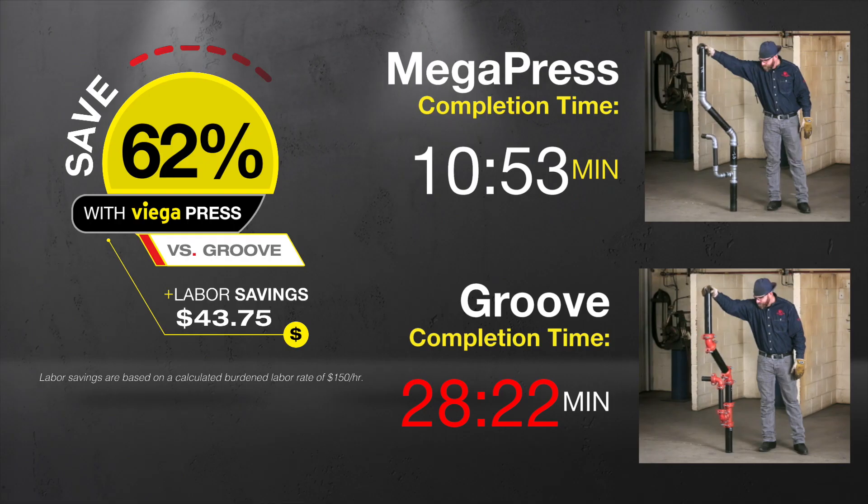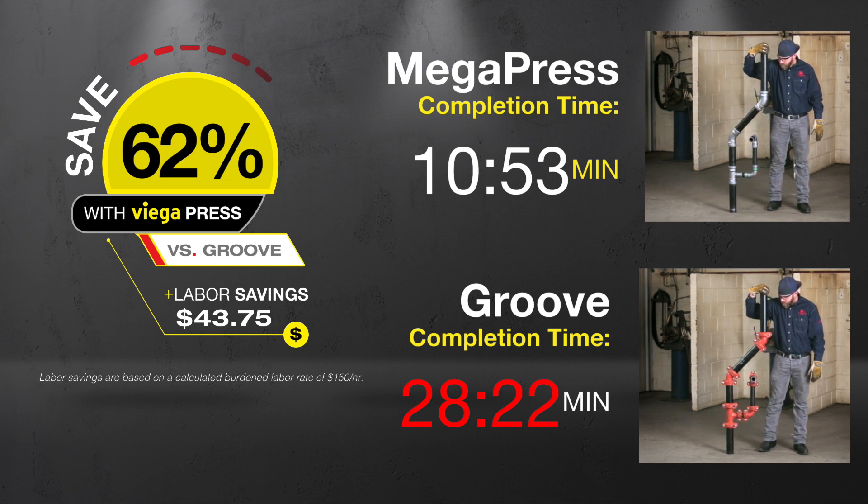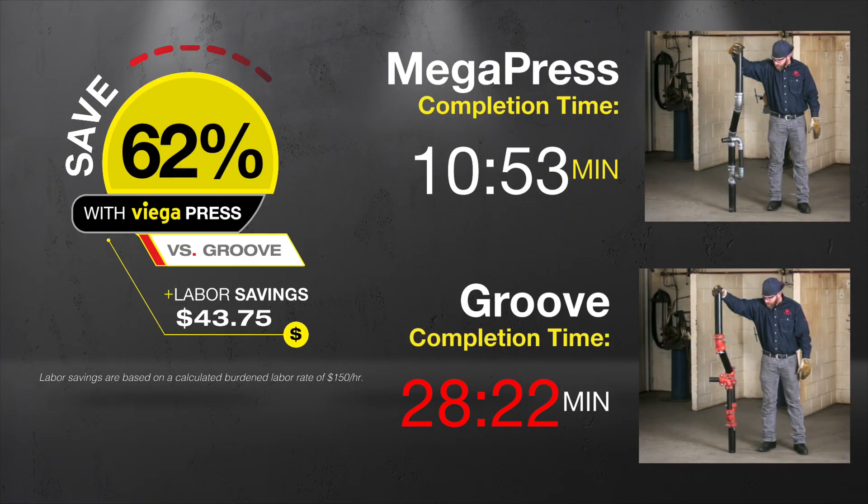As you can see, pressing realized 62% savings versus grooving. That results in significant labor savings that add up.